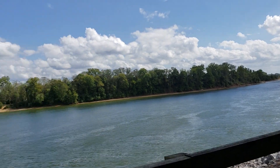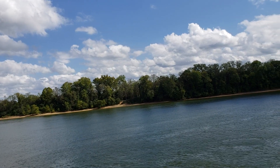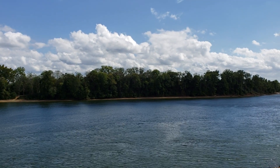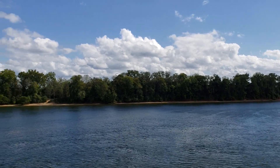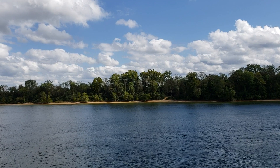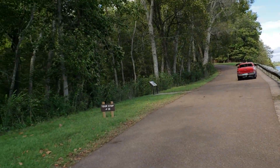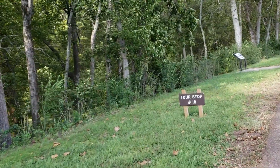You can see the other side of the Tennessee River there. A very good cool breeze coming off the river. Right there is where they came across with the wagons and stuff like that and came across the river. This is tour stop number 18 at Shiloh National Military Battleground.